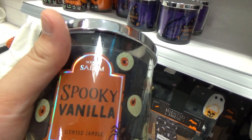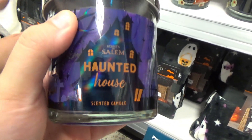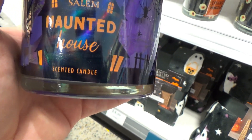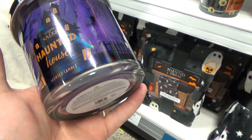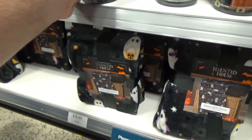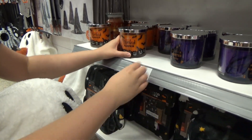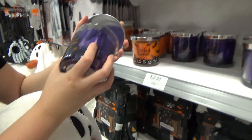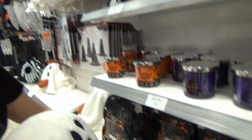I find this funny — Spooky Vanilla. What's the difference between normal vanilla and spooky vanilla? Comment down below. There's also Scent of Salem and Haunted House. What does a haunted house smell like, especially one in Salem? I'm expecting ash and rope. The haunted house one smells like man's cologne, and the vanilla also smells like man's cologne. The Wicked Pumpkin one does not smell like pumpkin spice. These are disappointing.